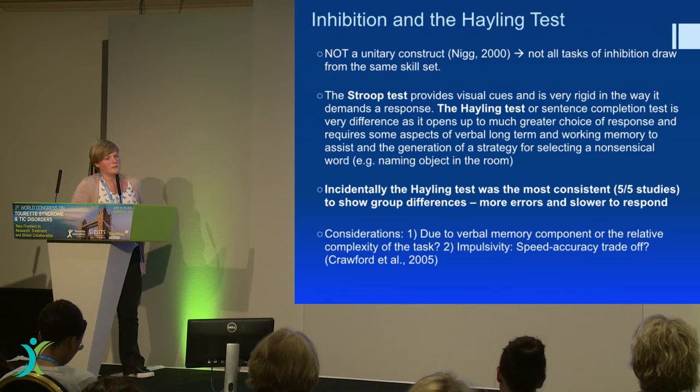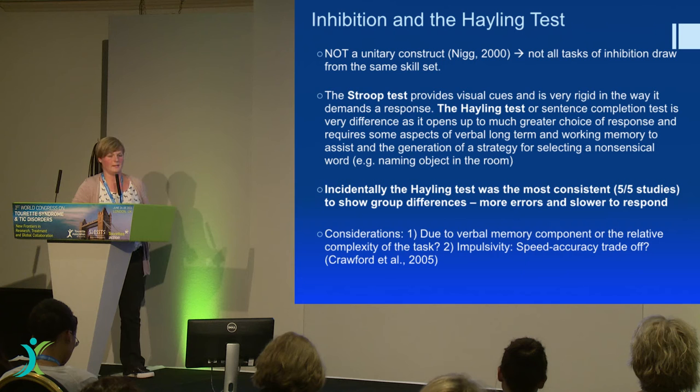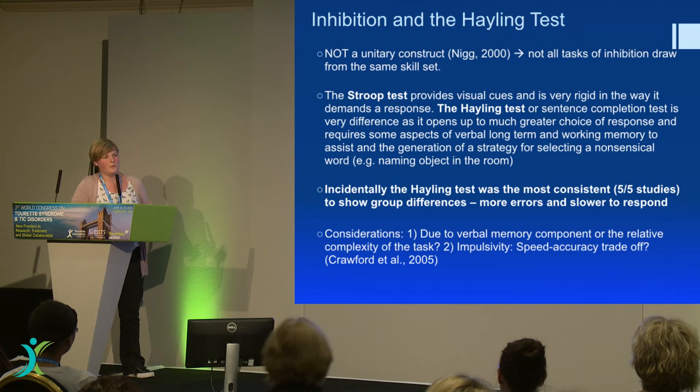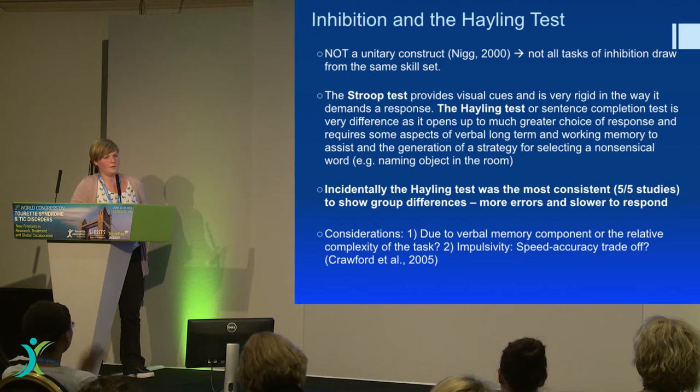It tended to be the Hayling test. Is everyone familiar with the Hayling test? I think it's quite well known, but the easiest way to demonstrate it: if I said 'the dog chased the cat up the...' you really want to say 'tree.' The first part of the test is that you're asked to say that answer, and then the second part is that you're asked to think of something completely different, which is actually really difficult to do. You have to have a bit of a strategy.